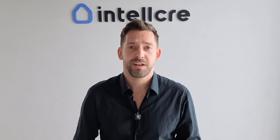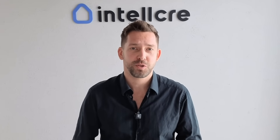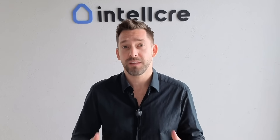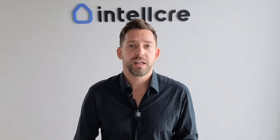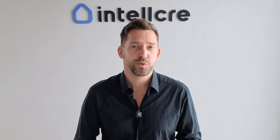Hey everyone, it's Anton from Intel CRE here and today I'm going to show you how you can build a professional market-ready flyer for any commercial property, whether it's for sale or for lease, and how you can do so in just a few minutes. Before we actually build one, let's talk about what makes a great property flyer and what you should always include to make it stand out.